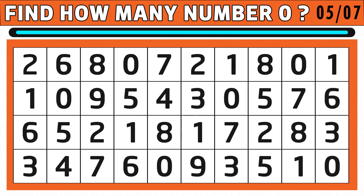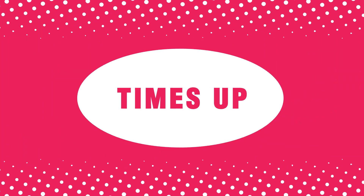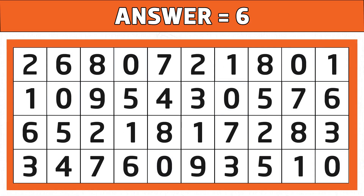Puzzle number five: test your eye power — find how many number zeros you see in the below image. Time's up! Are you ready to check the answer? Six is the right answer. Hope you got all the number zeros.